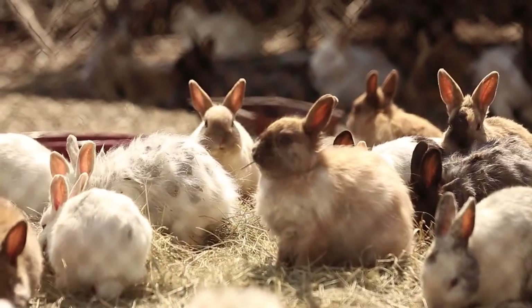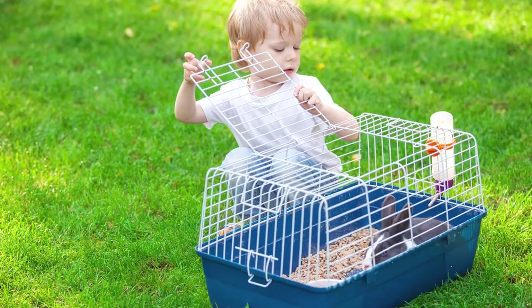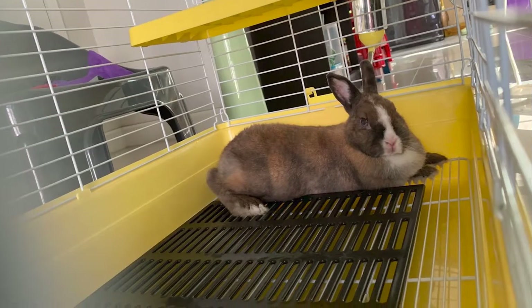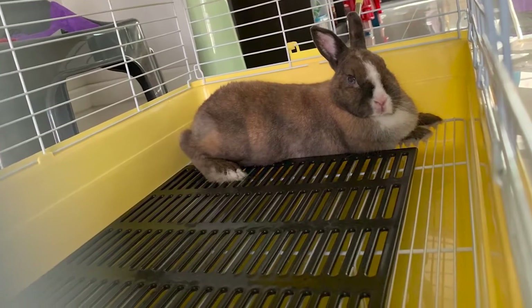The general rule for an enclosure is that it should be four times the size of the rabbit's body. It should have a wire top for air circulation and a solid bottom. Some cages come with a wire bottom that can be quite wearing on the bottom pads of their feet, becoming quite sore and irritated, so we recommend a solid bottom.